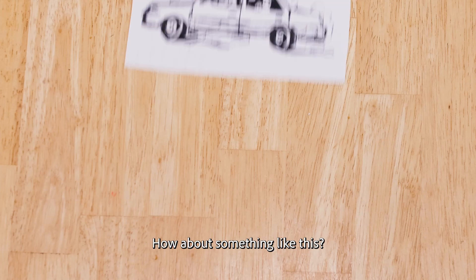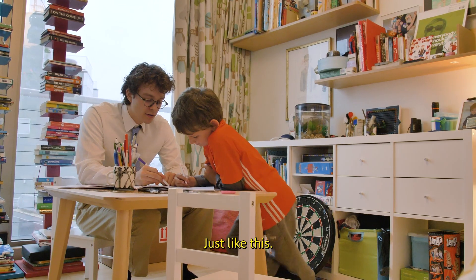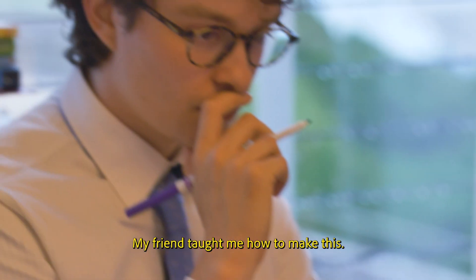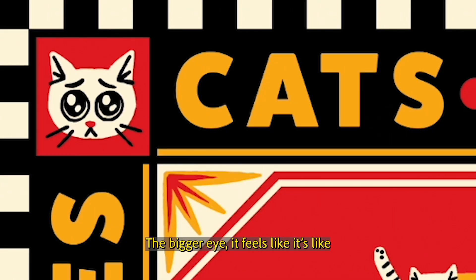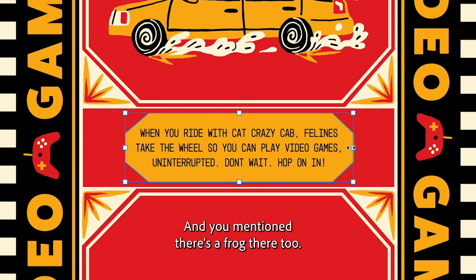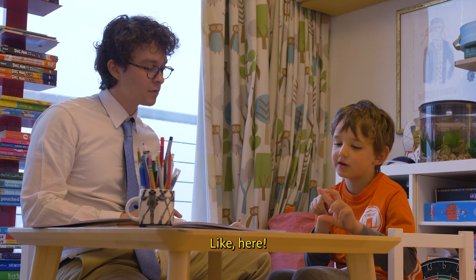How about something like this? Maybe. Well, how do you think it should be? Just like this. My friend taught me how to make this. The bigger, I feel like it's like coming out to you. And you mentioned there's a frog there too. What does the frog look like? Maybe this big — like my nail, like here.